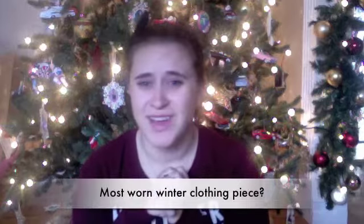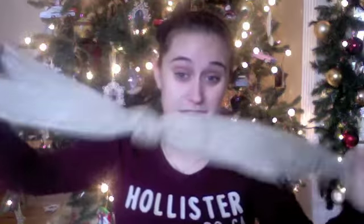Question three: most worn winter clothing piece. This one wasn't too hard — I ended up picking an accessory. I found myself wearing my gold scarf from Forever 21 so much. It was featured in my haul from over the summer — I'll put the link down below. I am in love with it; gold is just so in for winter right now.